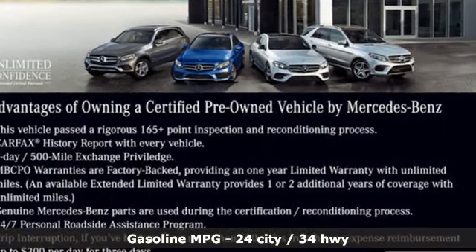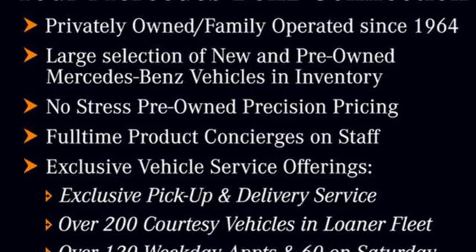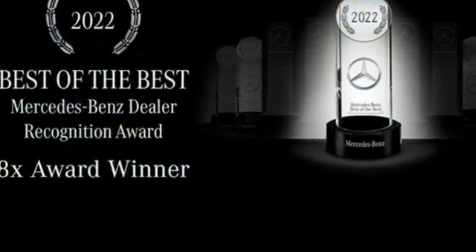And it comes with all the amenities you need: intercooled turbo inline four-cylinder engine, gas pressurized shocks, streaming audio, memory exterior door mirror settings, dual zone climate control, configurable instrument gauges.